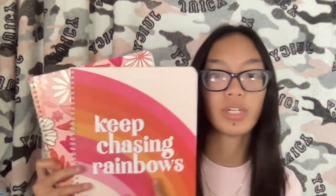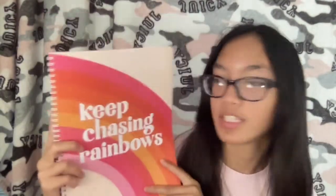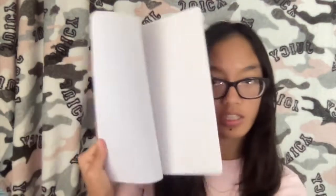Then I got some mechanical pencils — they're like a black gray color. And then the last two things I got were these notebooks. I got two notebooks and I love them, they're matching. This one has a rainbow on it and it says 'keep chasing rainbows.' And then this other one has flowers on it. I really love it because they match. So that's what I got from Office Depot.